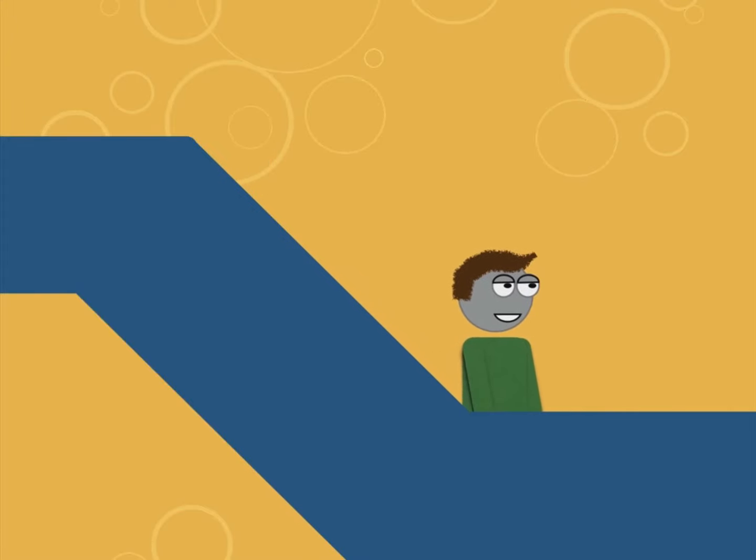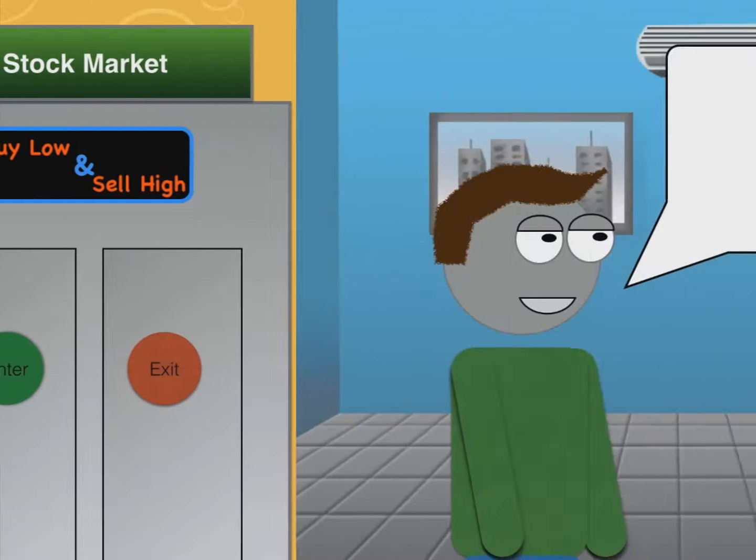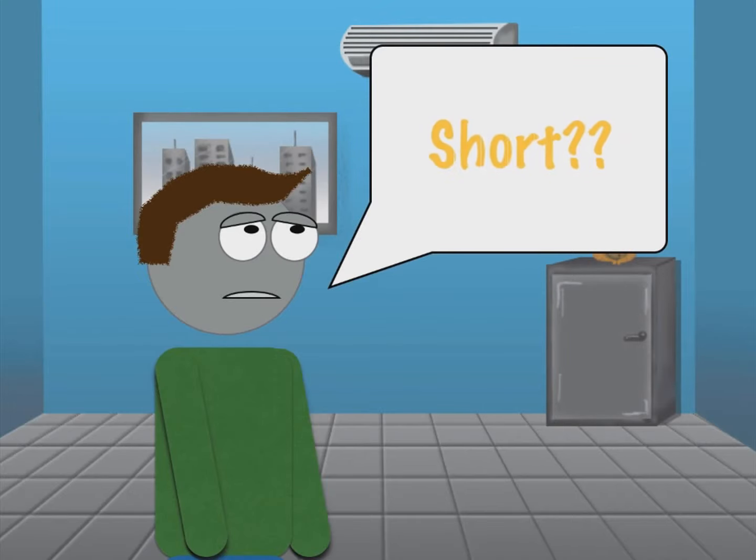Because stocks move up and down, this creates opportunities for you to make money through this volatility. We've all heard the term 'buy low, sell high' — meaning you buy when the stock is at a low price and sell after it rises. However, the majority of traders only know how to buy stocks, but most traders don't know how to short stocks.